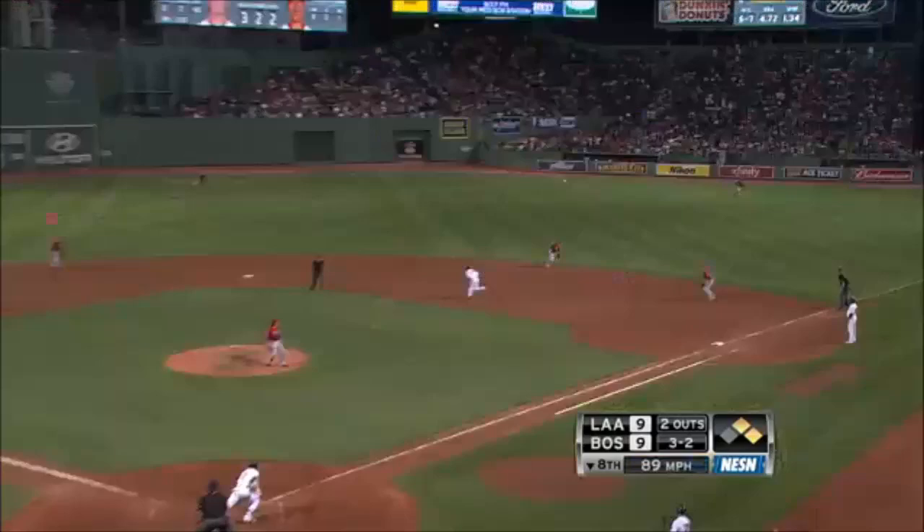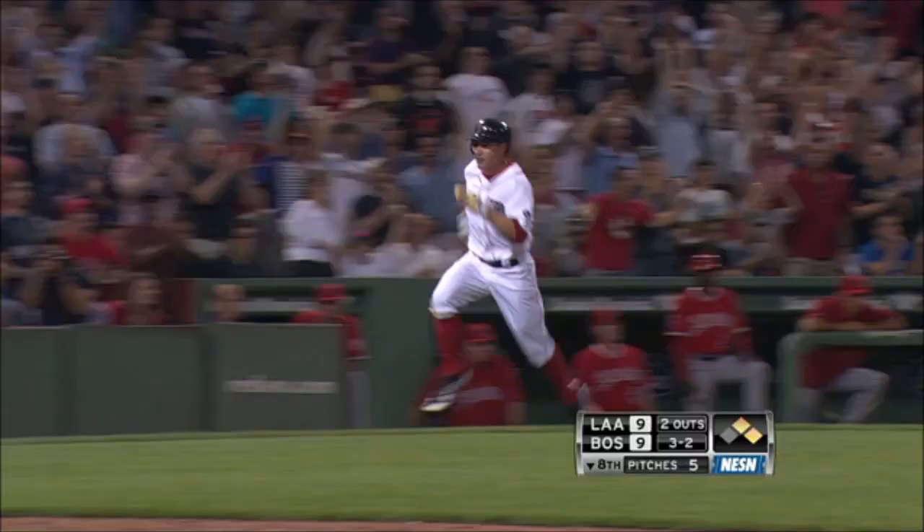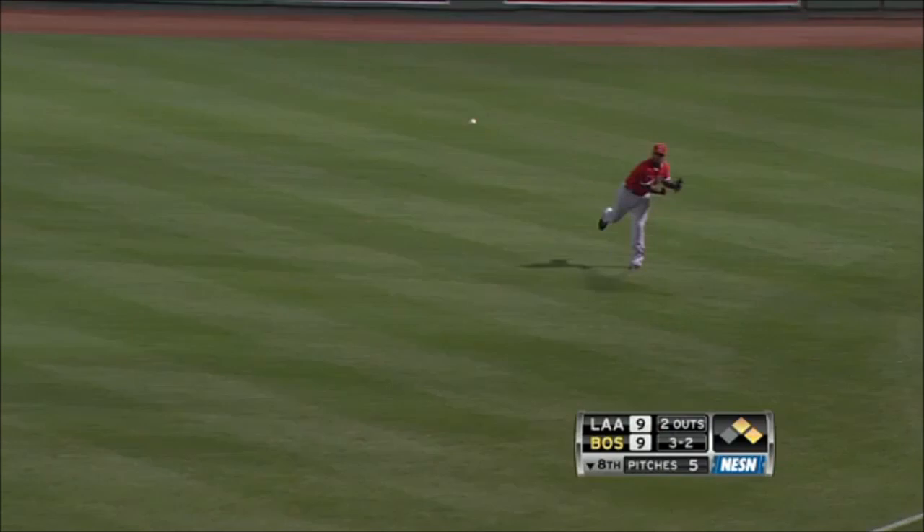Ellsbury flips one to Ryan — it'll fall for a base hit. But the runner comes around to score the go-ahead run. Red Sox take a 10-9 lead.